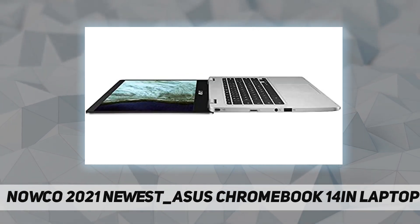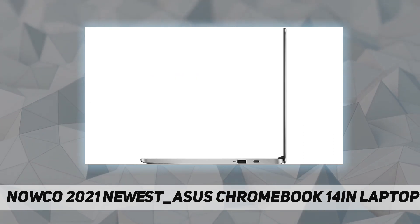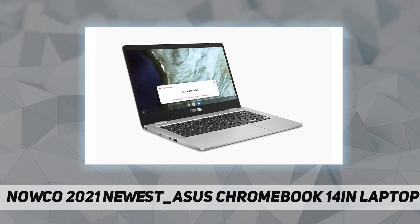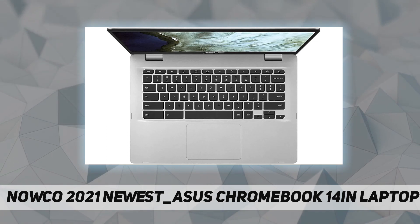Chromebook runs on Chrome OS, an operating system by Google that is built for the way we live today. It comes with built-in protection, updates automatically, boots up in seconds, and continues to stay fast over time.